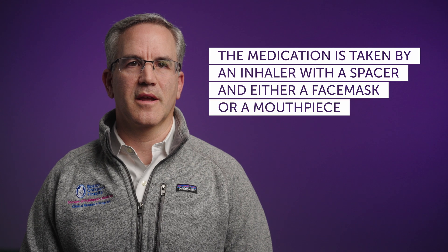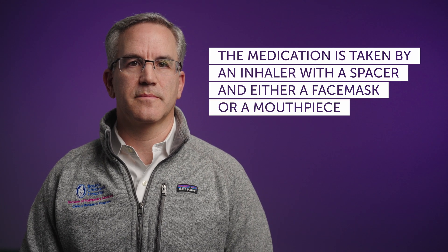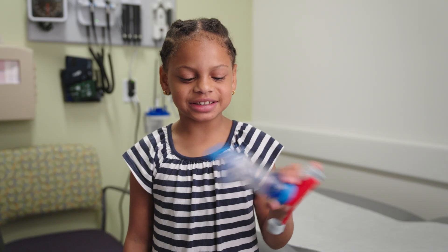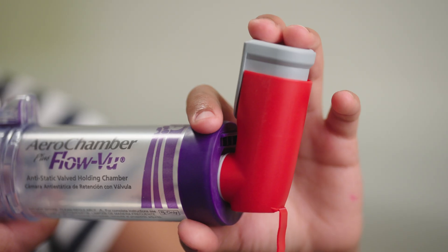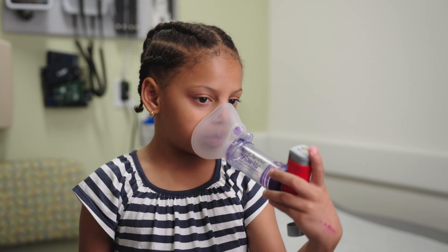This medication is taken by an inhaler with a holding chamber or spacer, and either a face mask or mouthpiece. For step-by-step video instructions of how to take this medicine, see our videos: How to Use an Inhaler with a Spacer and Face Mask, and How to Use an Inhaler with Spacer and Mouthpiece.